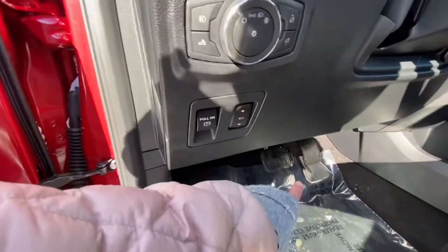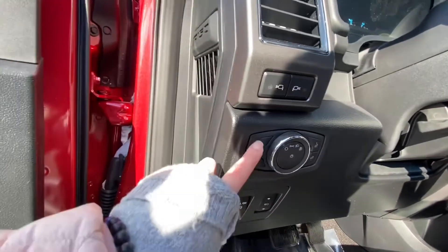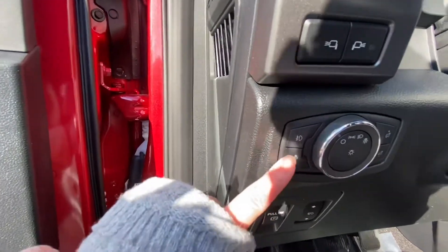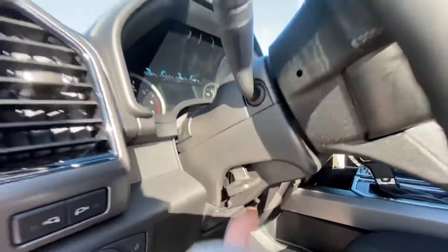You can also adjust the pedals. You can manage your headlights and the brightness inside the truck, turn on your fog lights, and also the lights in the bed. You can also adjust the steering wheel.